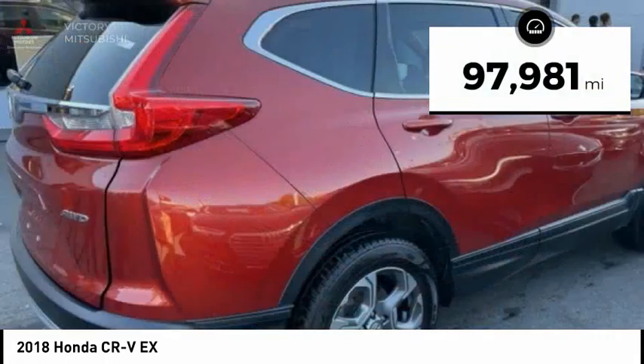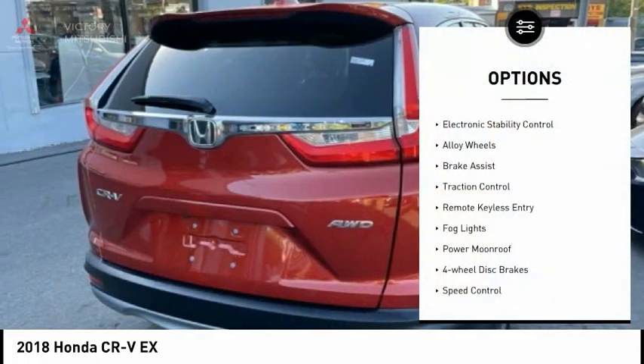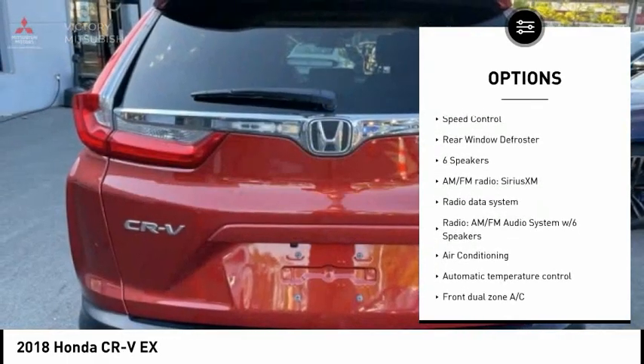This vehicle has less than 100,000 miles. Here are some of this vehicle's great options: electronic stability control, alloy wheels, brake assist, traction control, and remote keyless entry.